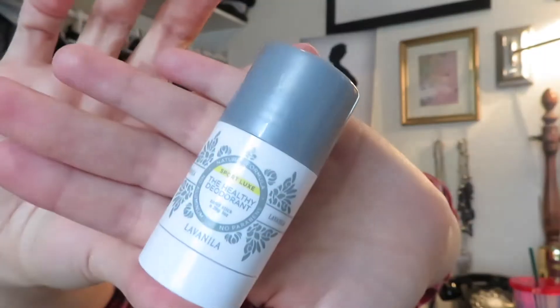I have a deodorant — this was one of those spontaneous aisle-of-death finds at Sephora with all the samples. It's the healthy deodorant by La Vanilla, a lavender-vanilla mix. I've only used it once. It smells really nice and it's really mild. That's what I have in there for deodorant.